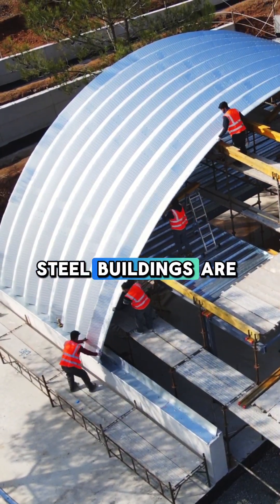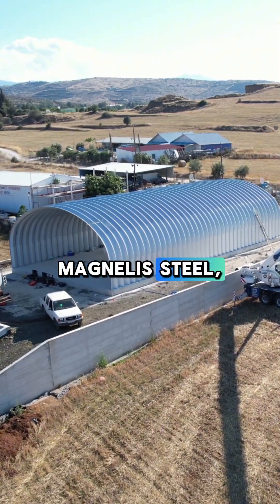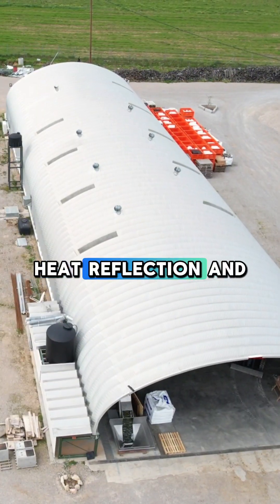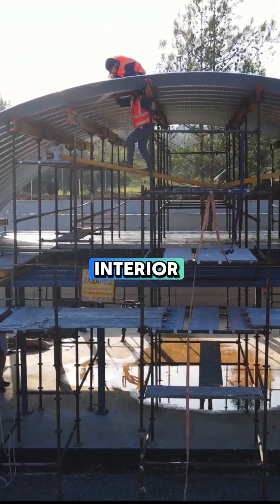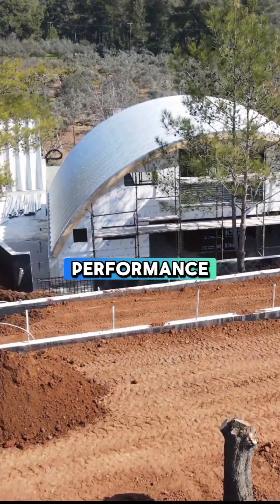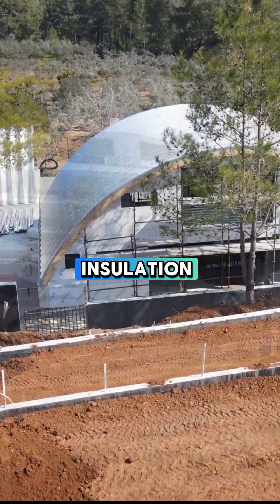InnovaLand Arch Steel Buildings are crafted from Magnelis Steel, enriched with magnesium and aluminum for exceptional heat reflection and comfortable interior temperatures. For those seeking even higher energy performance, we offer ideal insulation solutions.